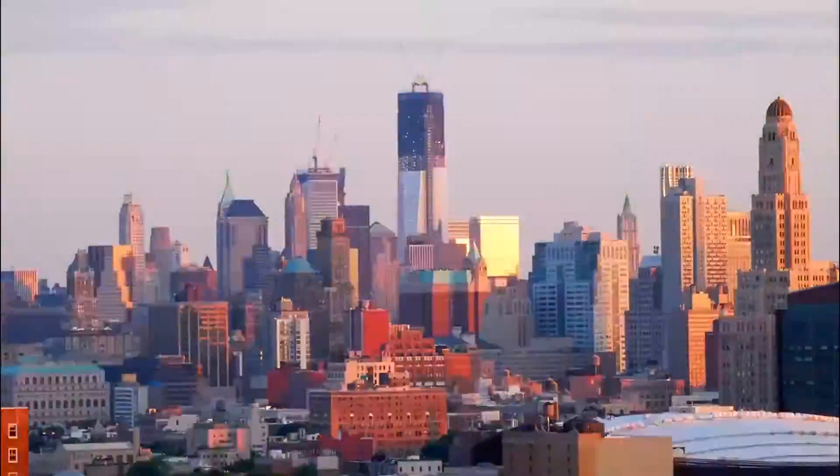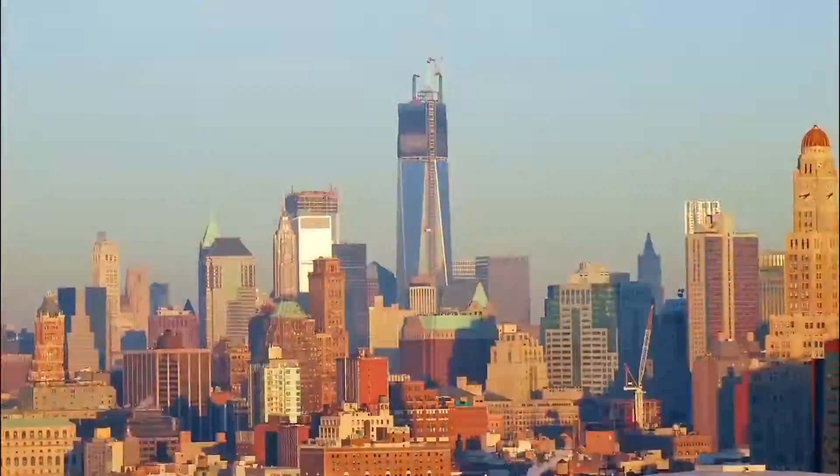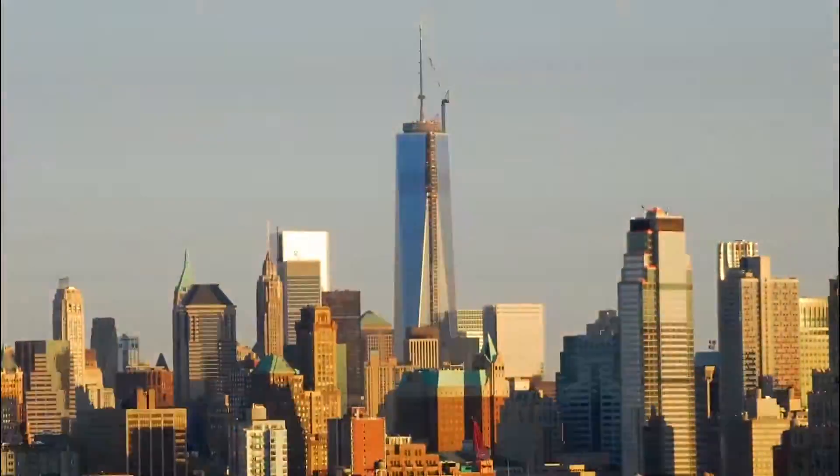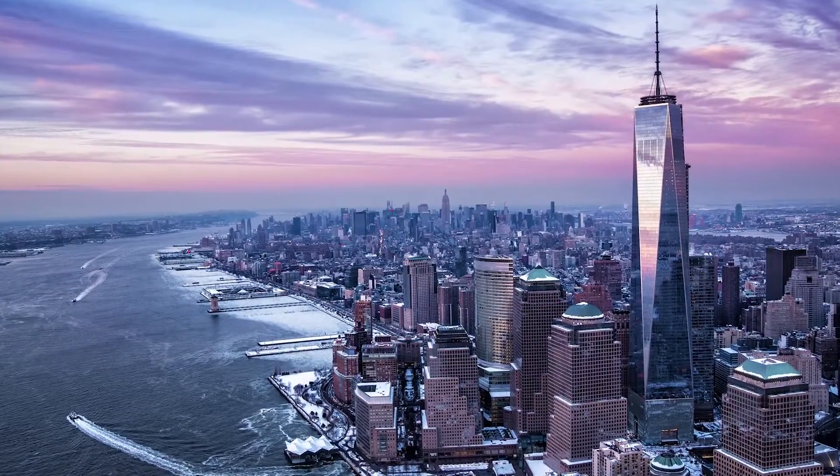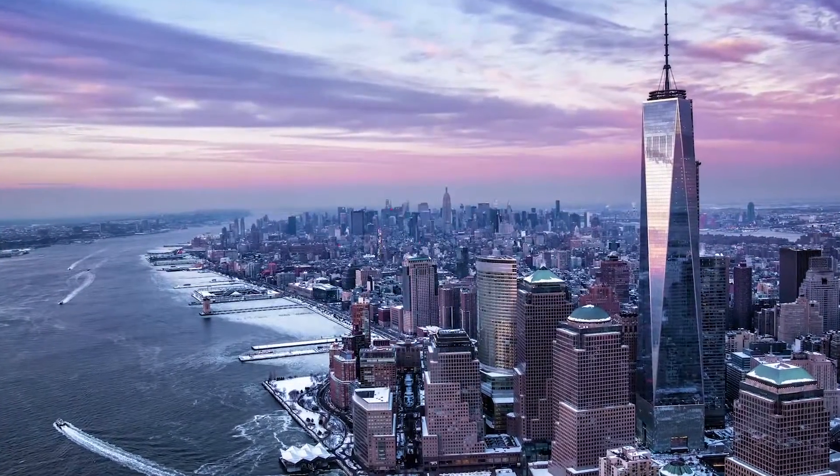Over in the United States, Web was very proud to work on New York City's One World Trade Centre, utilising their specialist engineering and facade consultancy services 507 metres above ground level.